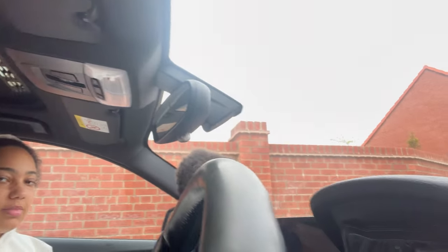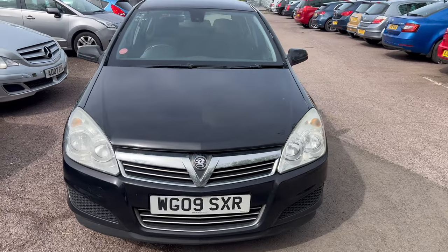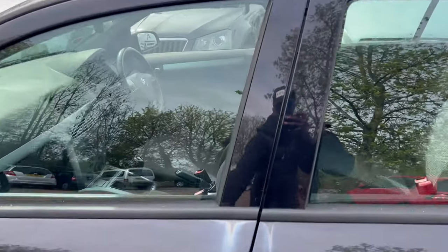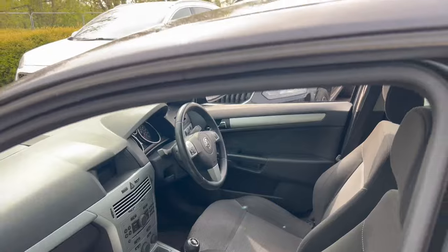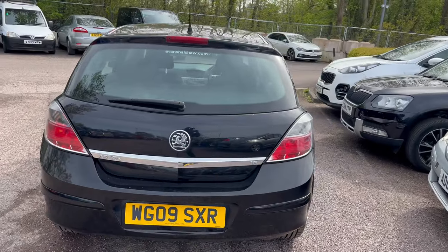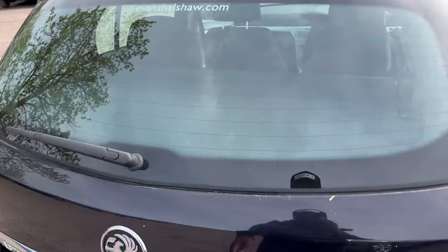So guys, I just bought this one from BCA Bridgewater, as I couldn't find any cars on Facebook Marketplace. I've had a look around — the car started up fine, the bodywork isn't too bad, and the interior is very clean. The steering wheel is clean as well. It's definitely in better condition than the other Astra I bought. It's a 2009 plate, 1.6 — give it a lot of polish and it's good to go.